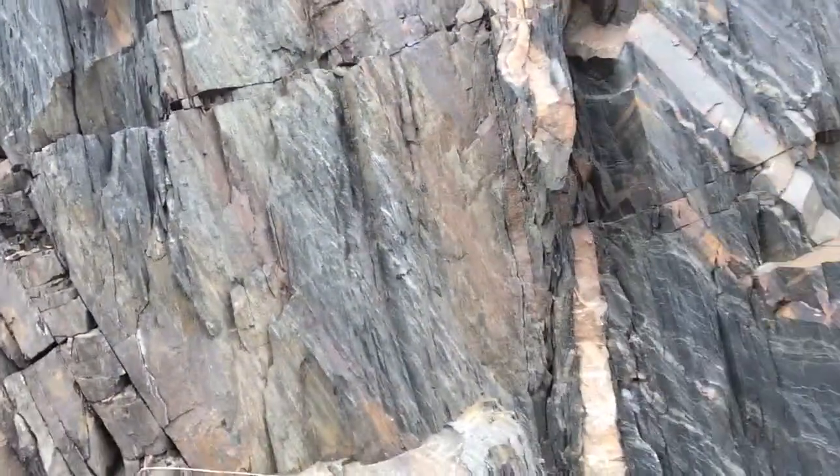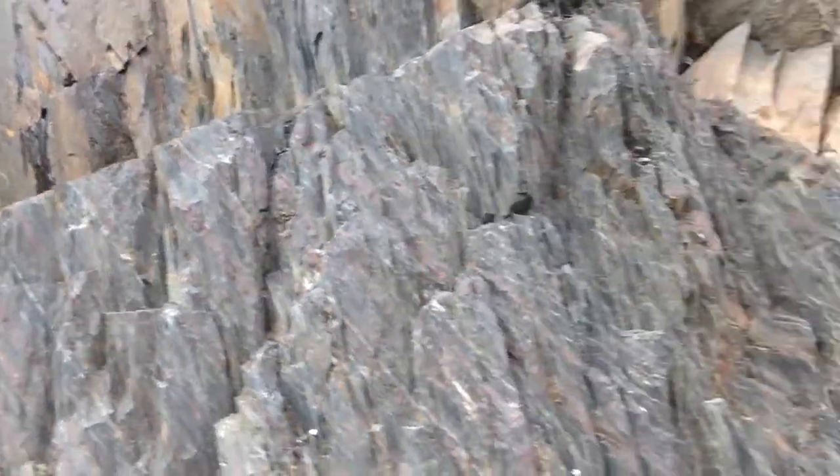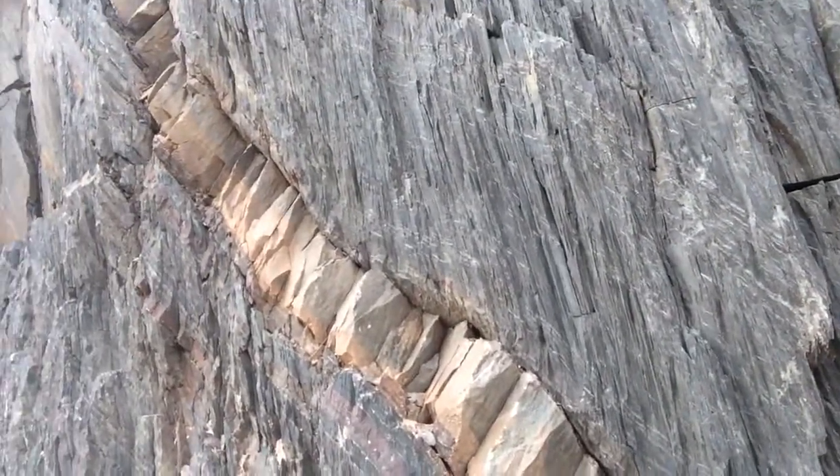So anyway, these are basaltic dikes inside of low-grade metamorphic rock. I'm going to move over here real quick — I'm looking down the outcrop and I'm seeing many more dikes in this low-grade stuff.